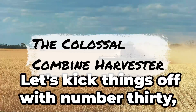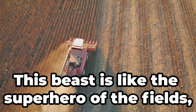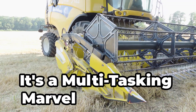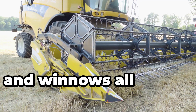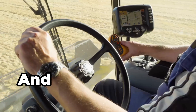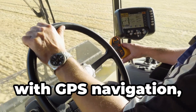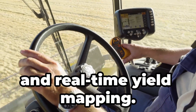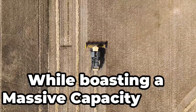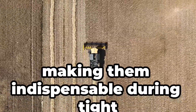Let's kick things off with number 30, the colossal combine harvester. This beast is like the superhero of the fields. It's a multitasking marvel — it harvests, threshes and winnows all in one go, streamlining the entire harvesting process. It also has a very tech-savvy cockpit: imagine sitting in a high-tech cockpit with GPS navigation, auto-steering and real-time yield mapping. It's like flying a spaceship. Some models can process up to 200 acres in a single day, making them indispensable during tight harvest windows.